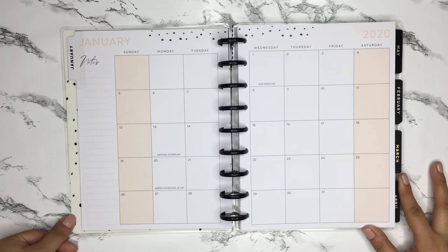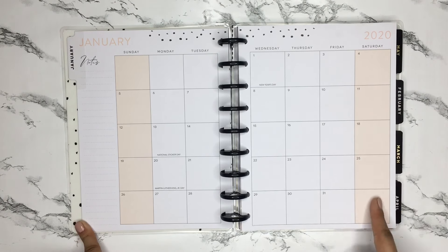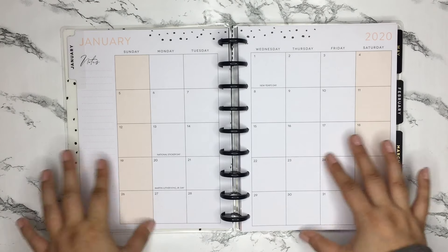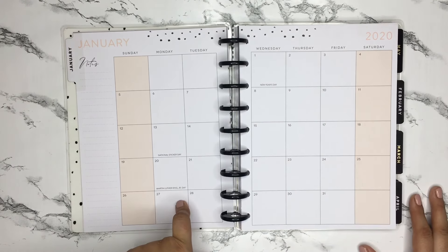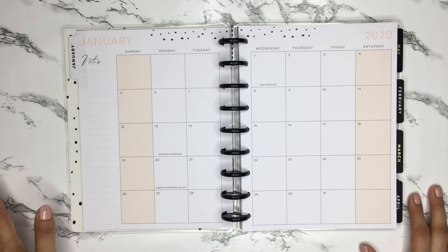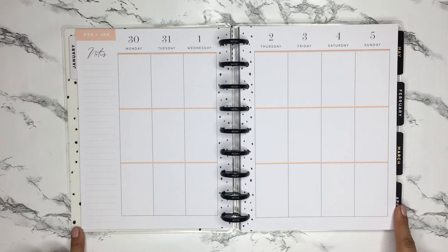For the monthly layout, it's again very neutral. The only thing I'm a bit iffy about is the shaded weekends — I haven't used a planner with shaded weekends before. It's a very neutral color so it could work with a lot of things, but I do like very clean spreads, so we'll see. They also put in holidays like New Year's Day and Martin Luther King Jr. Day, and even National Sticker Day, which is cool because I never know those days until someone posts about them.